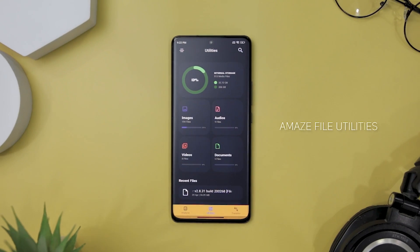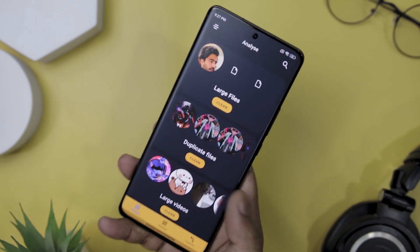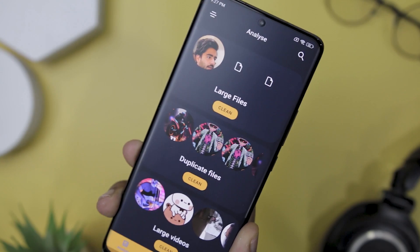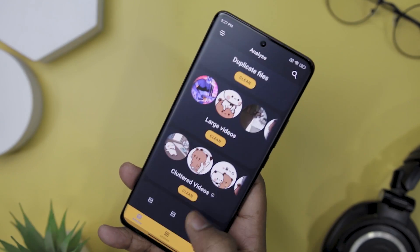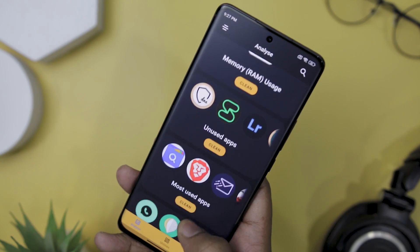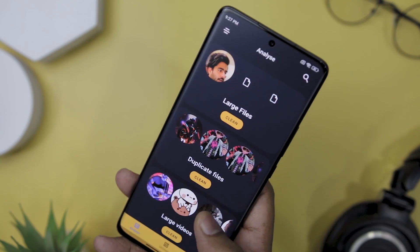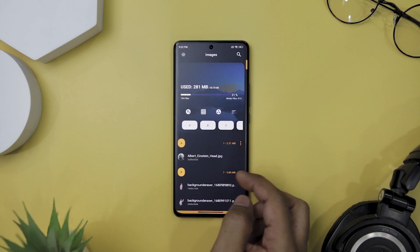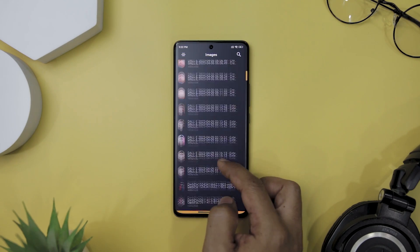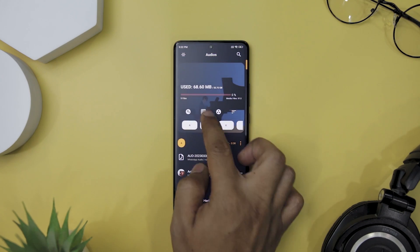If you are looking for an app to help you manage your internal storage media files with ease and efficiency, check out Amaze File Utilities. With this app, you can analyze your storage for junk files and delete them with just a few taps. The app also groups your images into categories like memes, low light, blurry, selfie, and group shots, so you can quickly find the photo you're looking for. The user interface is intuitive, user-friendly, and visually appealing, with a modern and minimalist design that makes navigating and managing your files easy.